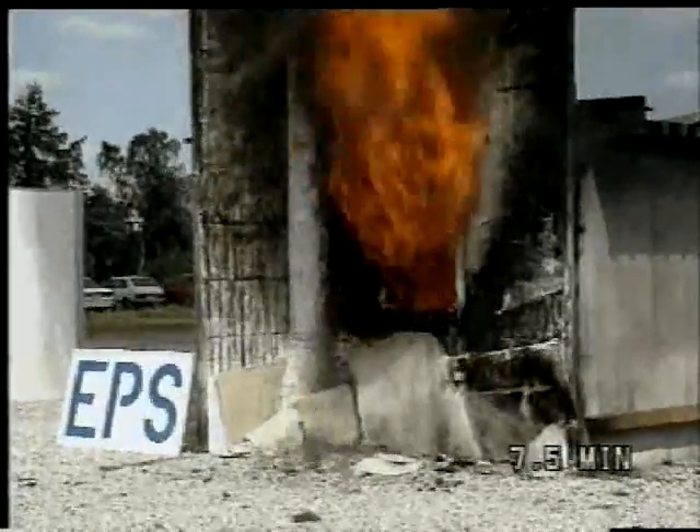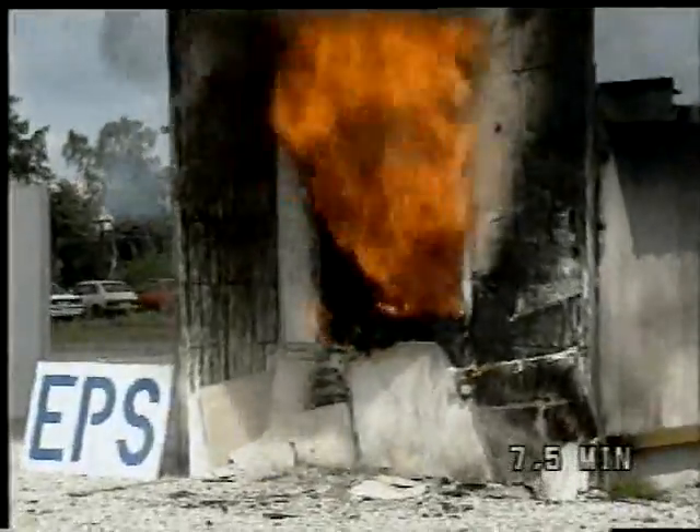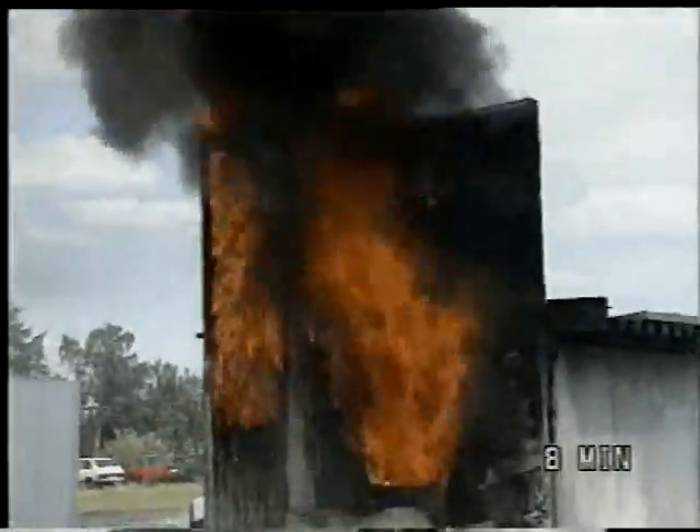After seven minutes, the second glass layer breaks, leaving the window with no protection. Nothing can prevent the fire from entering through the window now. The fire spreading up through the construction happens so quickly that it could have disastrous consequences. After only eight minutes, the EPS facade is all burned out.